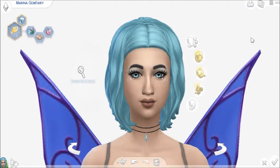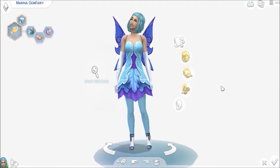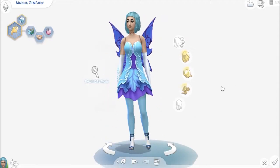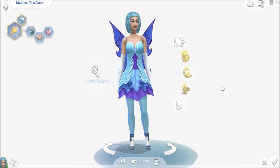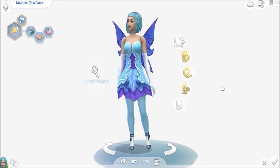Her name is Marina. Aquamarine was once thought to protect the wearer at sea. The gem is also associated with love, friendship, and health.